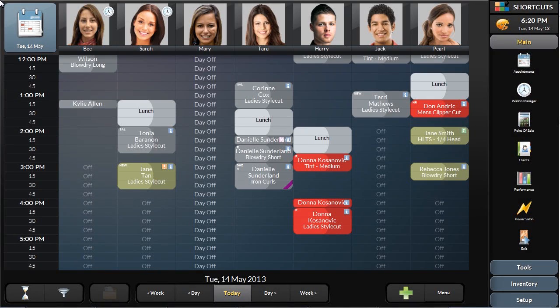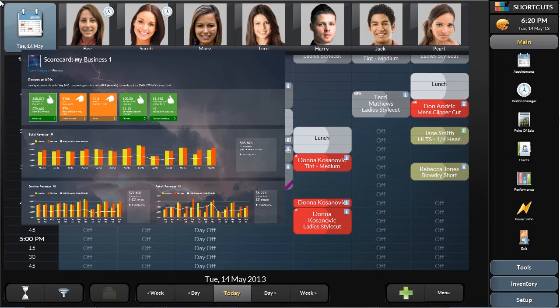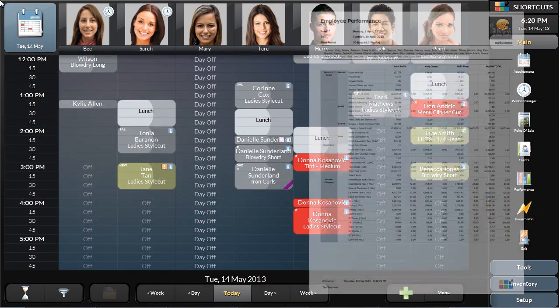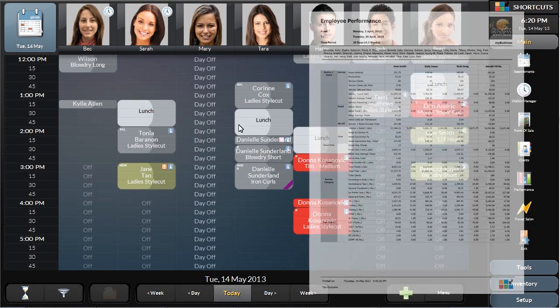There are two areas that Shortcuts provides analytics and reporting: Scorecard, the online benchmarking dashboard that shows comparisons and key performance indicators for the business, and the Reporting area, which allows users to generate detailed reports on specific areas of the business.